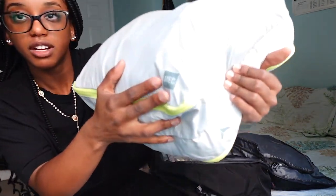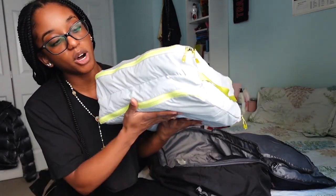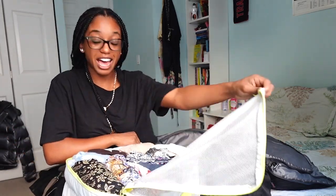I got this huge packing cube from Mountain Equipment Co-op — MEC. It's a dual bottom-and-top layered packing cube and it's the best thing ever. I've used it to travel everywhere, on literally every single trip. I usually put tops and dresses at the top, bottoms on the bottom.